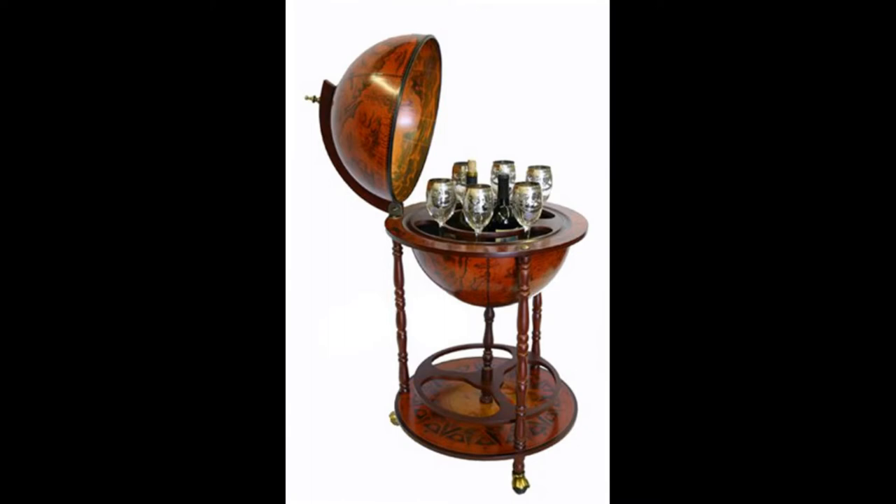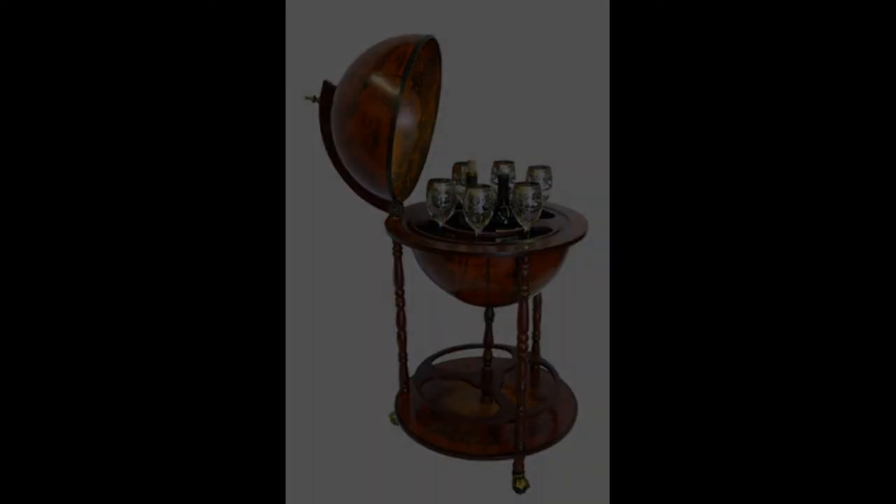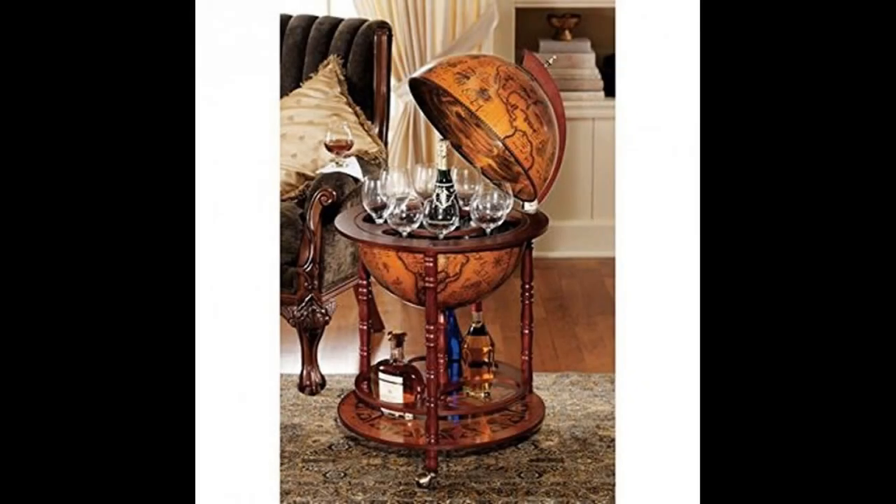Coming in at number five: the 16th Century Italian Replica Old World Globe Bar. If you are looking for a portable bar that is easy to move around and will fit in with any antique interior decor, you should definitely not skip this one. It is truly an exceptional option for those looking for a bar from the older times. It is made from very high-quality materials and offers additional storage space apart from the main unit, making it easy to store items beyond your glasses and a bottle or two.